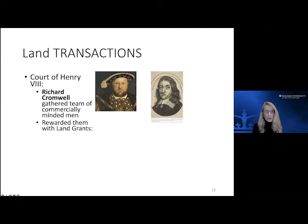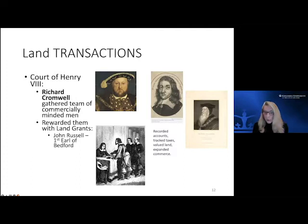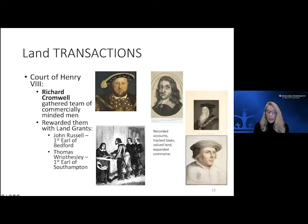These land transactions occurred through Thomas Cromwell's work. Upon Henry's death, as was typical, they were rewarded with land grants. Two key people we've tracked: John Russell and a fellow called Thomas Risley (Wriothesley). Risley had worked with Cromwell, and John Russell had been part of the king's circle of administrators. Both received land grants and aristocratic titles: John Russell became the first Earl of Bedford, and Thomas Risley became the first Earl of Southampton.